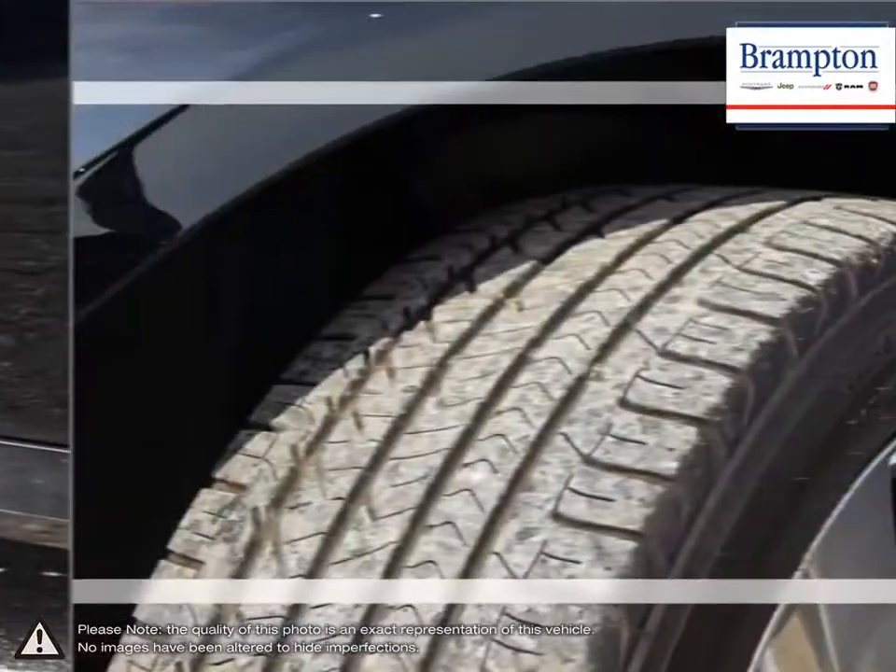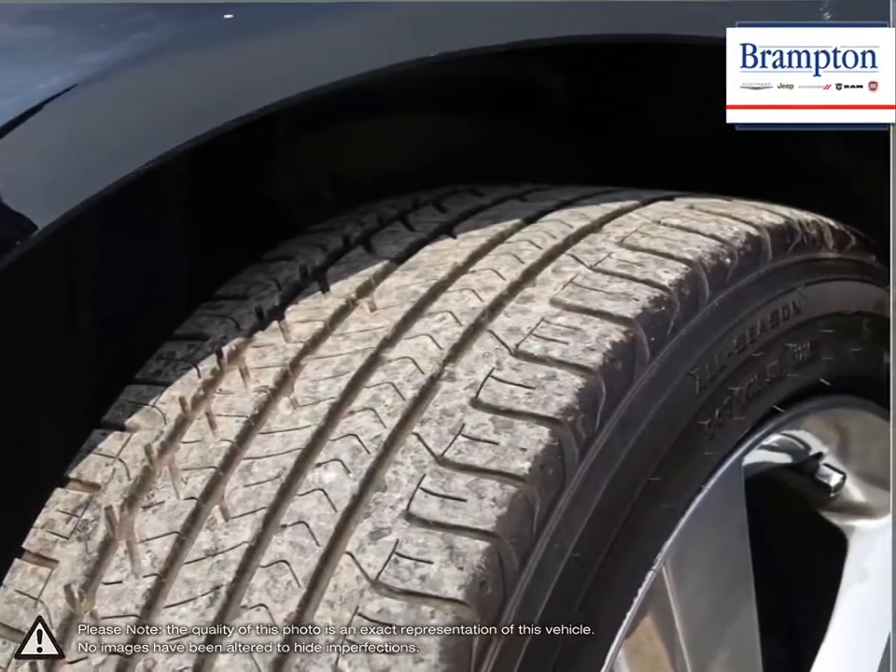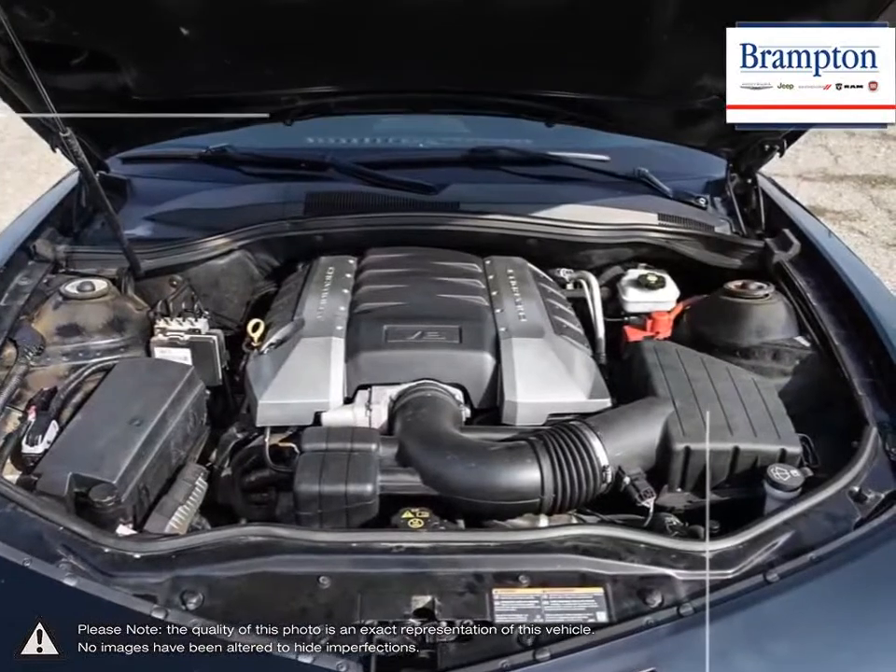Performance-driven design enhancements to the front and rear fascias give the Camaro a low-wide contemporary look.